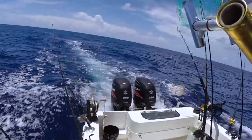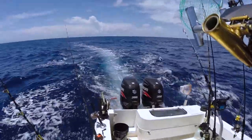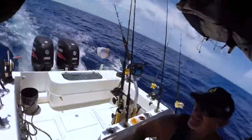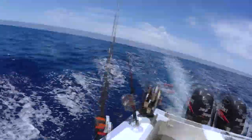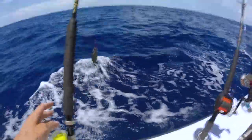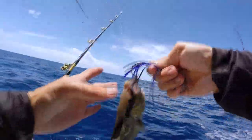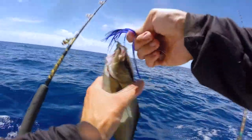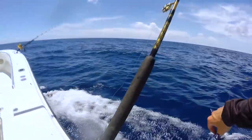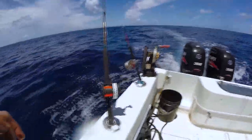I don't know if you can see it, these bar jacks are like devouring, like hitting our teaser like crazy. I think we might have them on the top one and this one. You want to keep them? I think there's one on that one so I can save that one.